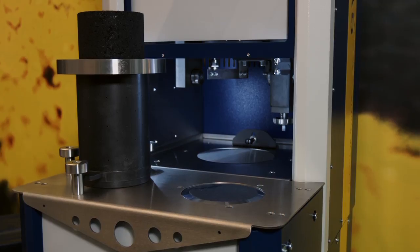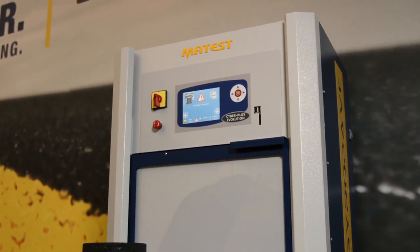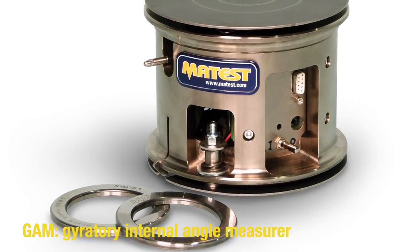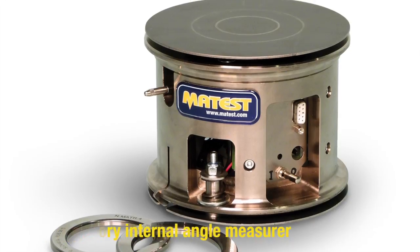Measurement of the shear stress. It's a sturdy, reliable and cost competitive product. Mathest also offers DOGAM — the gyratory internal angle measurement device.